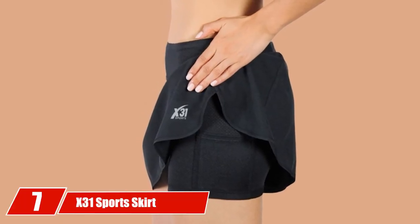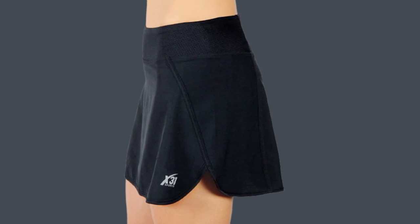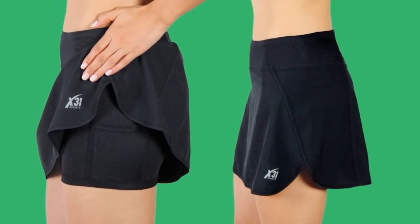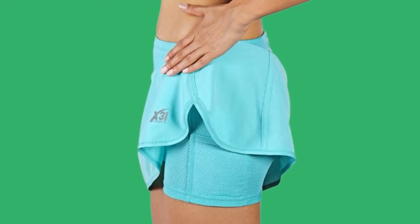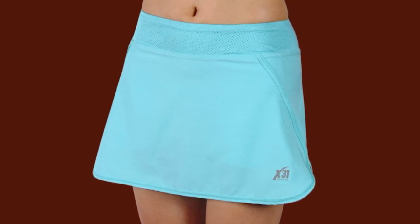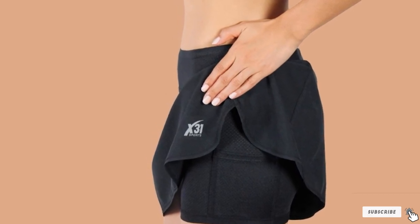Moving on to number 7 with the X31 Sports Skirt Golf Skirt. After introducing a longer skirt, it is time to go opposite the spectrum. This item is designed for the sporty individual that wants a flattering short design with mesh shorts underneath. This is the first skirt on the list that has a four-way stretch material, much like sport shirts or shorts, perfect for women that want to feel comfortable and confident moving freely all day long. Priced right on scale, we highly recommend this for women wanting a short design and everyday quality.